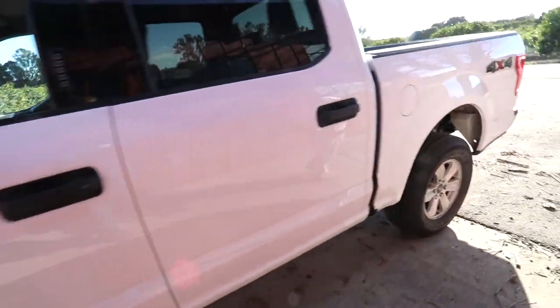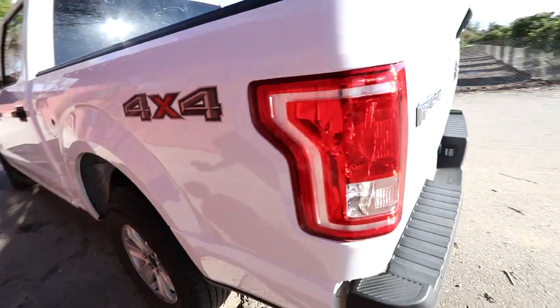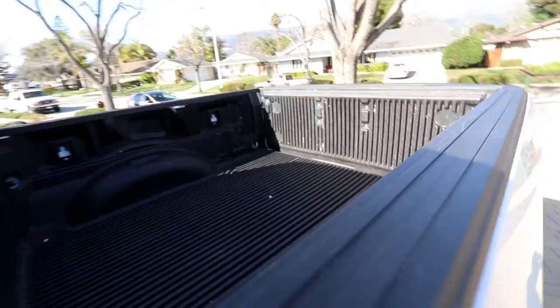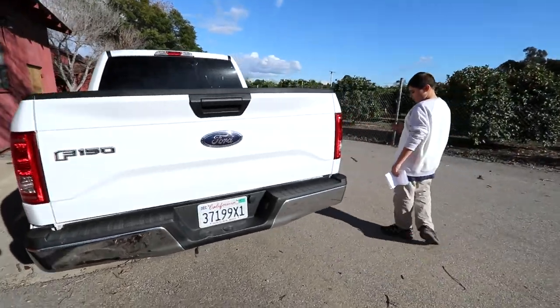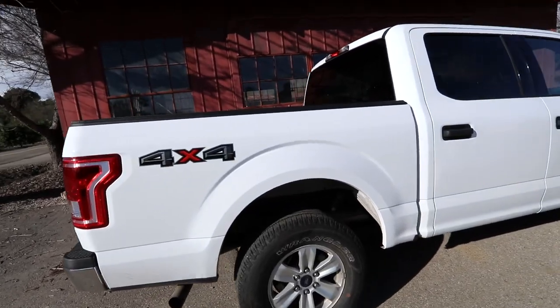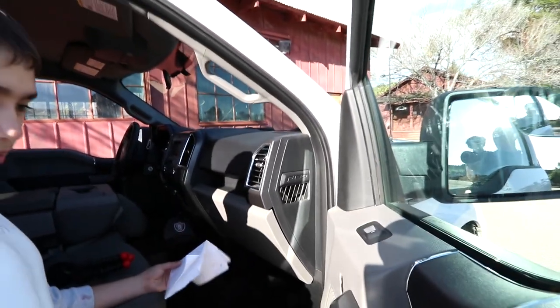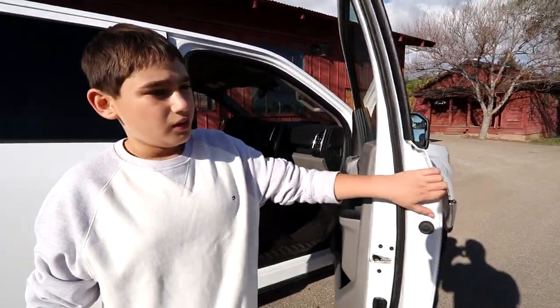Coming around to the back, we've got the 4x4 sign, ABS and driveline traction control, and big Ford badges all around the truck. There's a nice bed liner in the back. Coming around, we've got the exhaust, and cloth seat trim on the inside, with leather trim also available. We'll see all the detail shots of the truck.